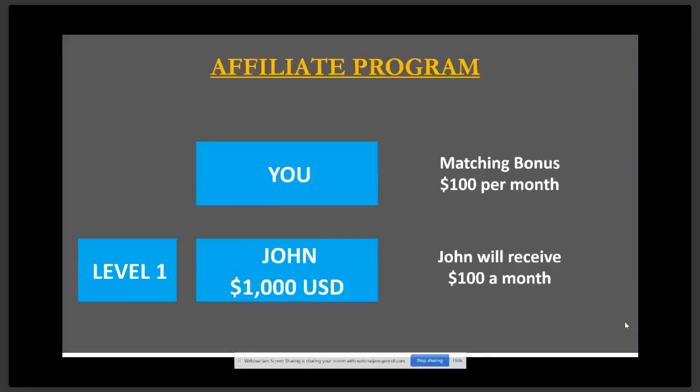That is huge compared to some of the other programs we've seen out there. Just huge. And this is why a lot of us are excited. And when we saw this, we realized this is different. This is unique. This is the one I've been looking for for 10 months.